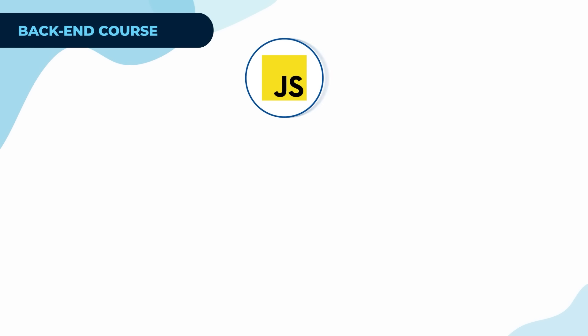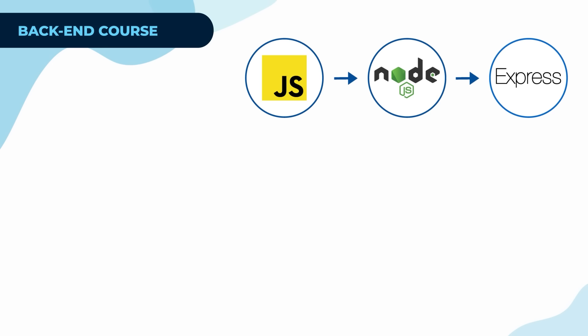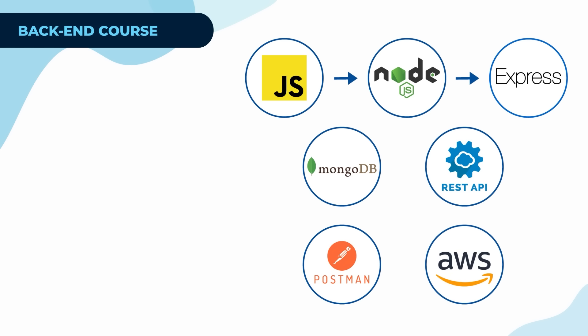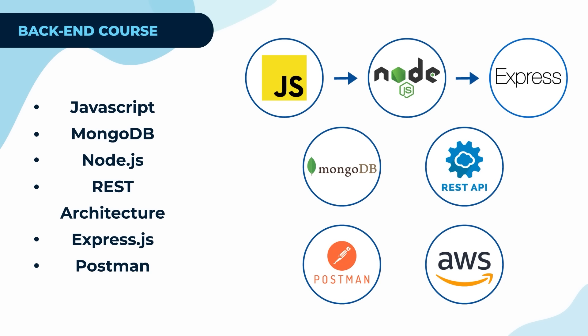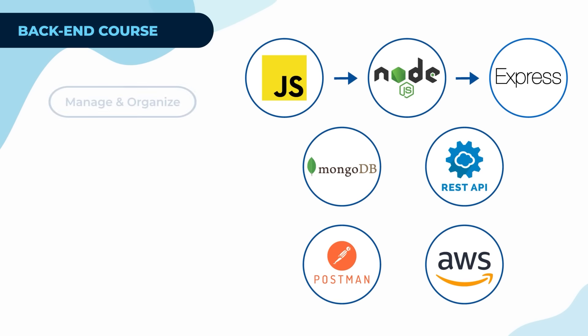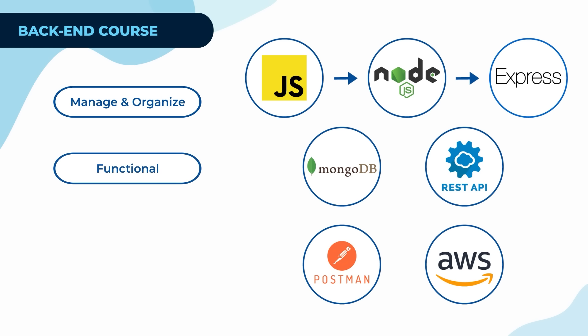After front end, you'll be working on back end development, learning how servers operate. Build complete web applications and understand how servers work. You'll learn JavaScript programming, which allows you to create interactive features and connect your applications to databases. This means you'll be able to manage and organize data, providing support to your front-end applications.